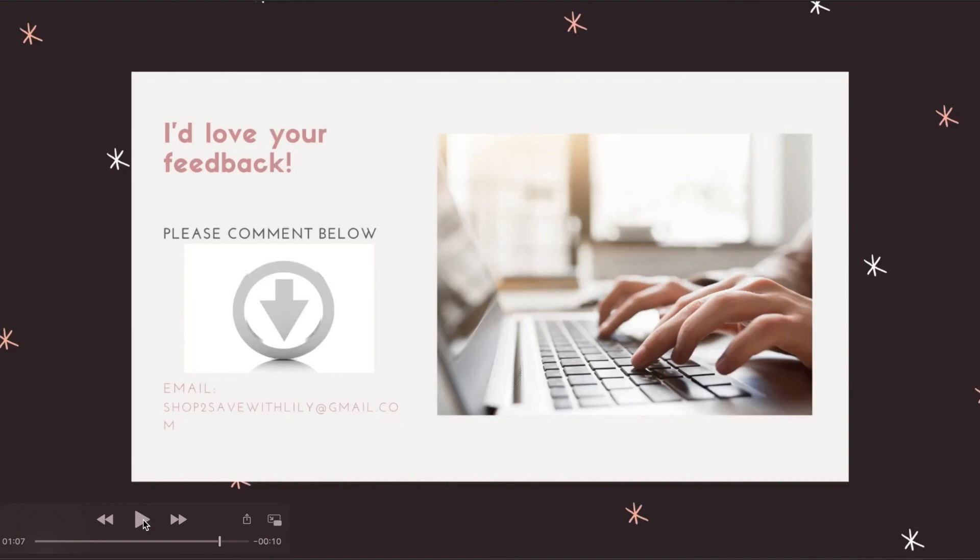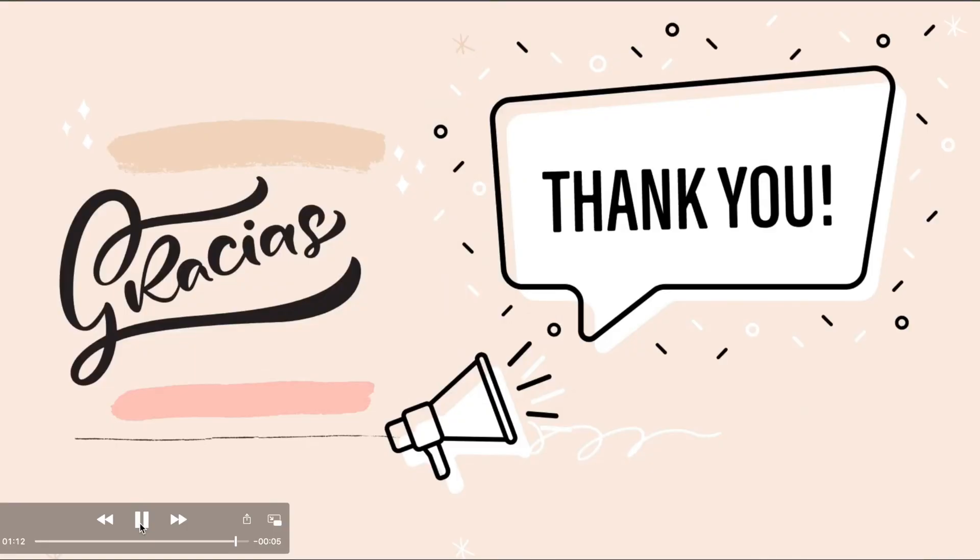That's it for my must-do deals for CVS! Hope you like the video — please give it a thumbs up, comment below if you have any questions, and share with your friends and family. Don't forget to like and subscribe. Thank you so much, you guys have a great day!